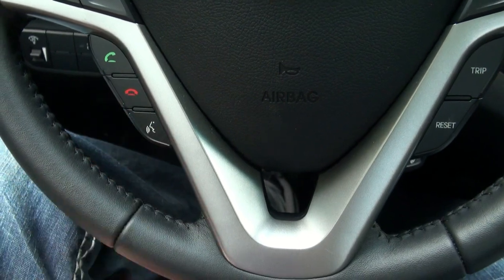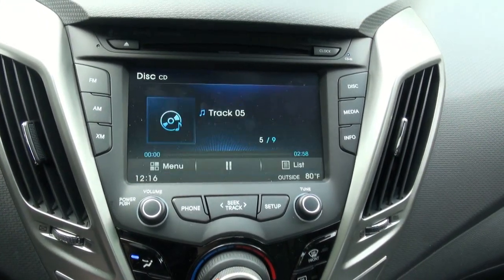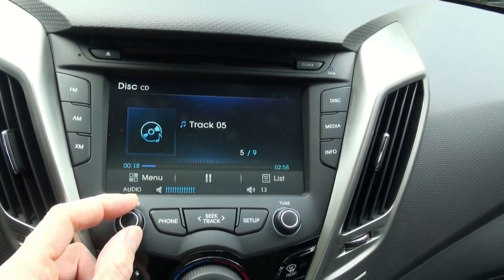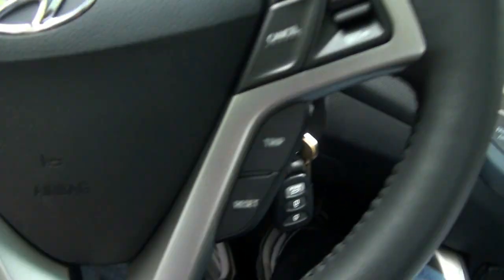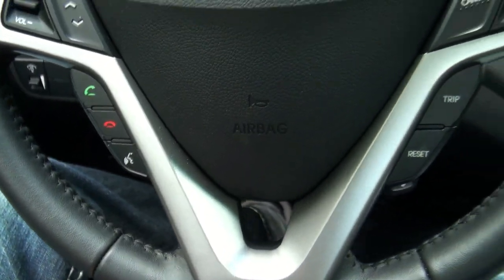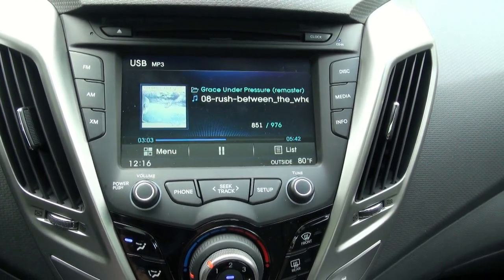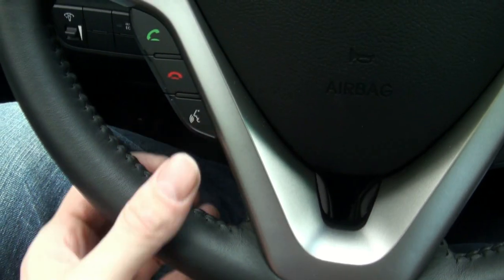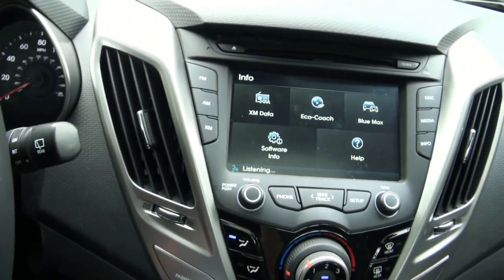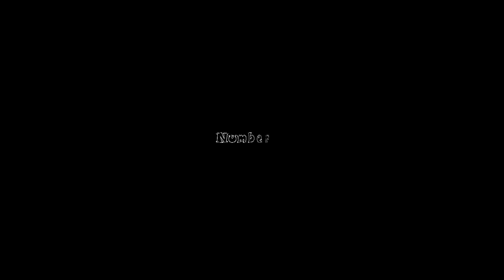Number 12: the ability to receive voice commands. Please say a command. CD. CD. Please say a command. USB. USB. USB music. Please say a command. Radio. Radio. Where exciting things are happening at Burger King. I like our new real fruit smoothies, made fresh every time you order.